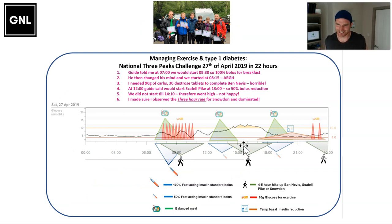I want to take you to one of my most challenging days with exercise and diabetes management — when I did the Three Peaks — and it's all because of insulin timing issues. I was told by the guide at 7 o'clock in the morning that we were going to start at 9:30, so it was going to be two and a half hours after breakfast. I decided to give the full bolus, which was pretty sensible because most of the insulin after two and a half to three hours would have gone, and I could have just managed with extra glucose.